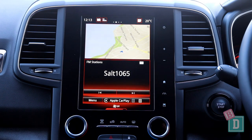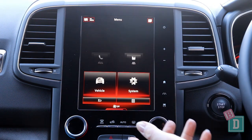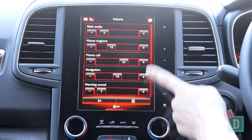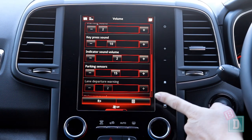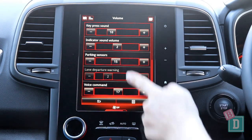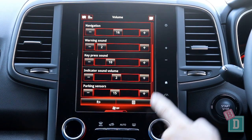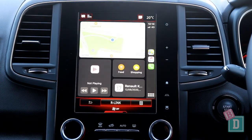The media system in the Renault Koleos is in a portrait style. It is quite simple and easy to navigate and use. It has a lot of adaptability in the volume settings for many things in the car — like the indicator volume, voice command, and parking sensors — which is great for not disturbing little passengers. It also has Apple CarPlay and Android Auto.